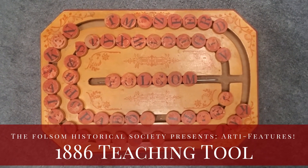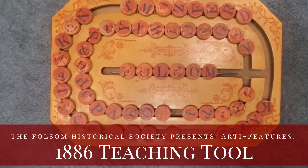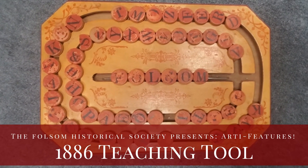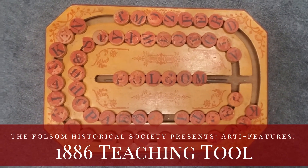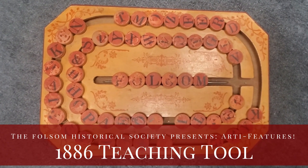It would work by sliding the letters around in the grooves and then sliding them into the middle to spell a word. I chose Folsom not only because we're the Folsom Historical Society, but because this board was used at Folsom Grammar School by one of the Cone Girls who lived over on Scott Street.